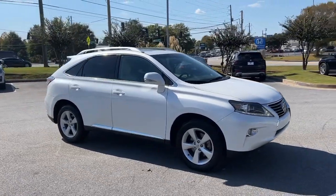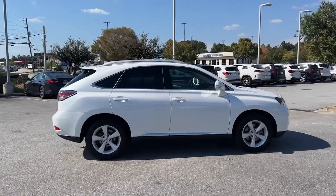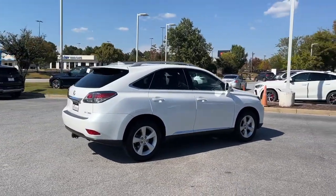You're gonna love the 2015 Lexus RX. This vehicle is an outstanding buy with fewer than 70,000 miles on the odometer.